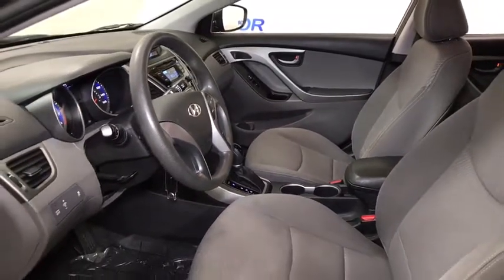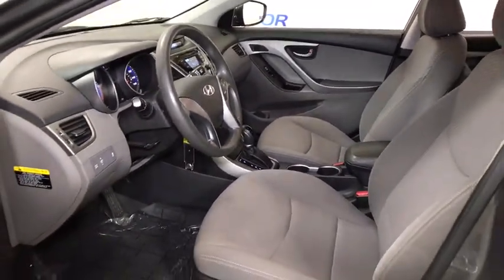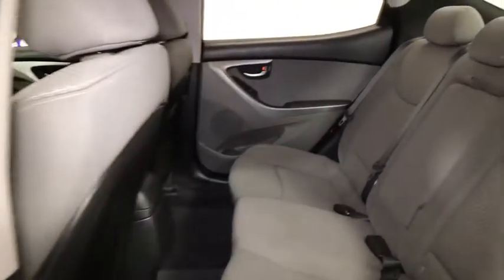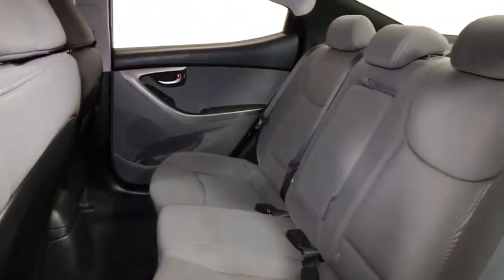Rear window defroster, power windows, carpeted floor mats, panic alarm, brake assist, remote keyless entry, tachometer, overhead console, front bucket seats.